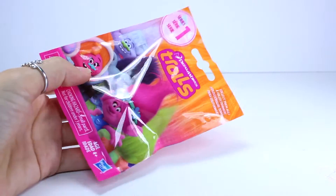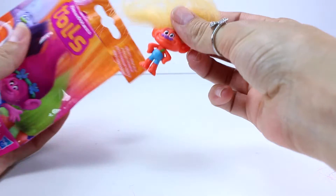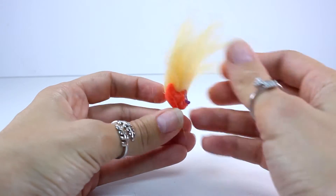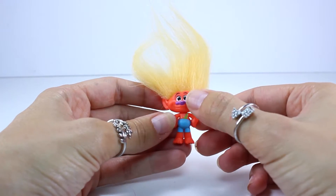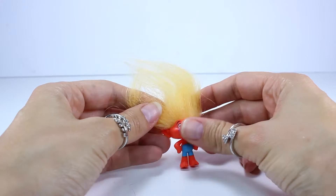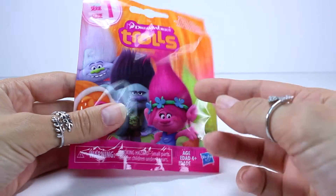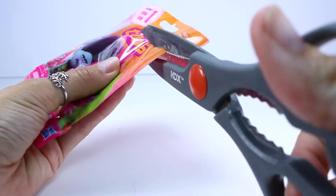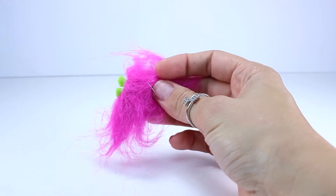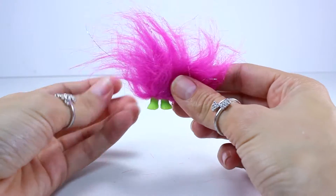Here we go with blind bag number two. Look how cute he is — at least he's more than a pair of feet. I wish I had a name for him though. He has this cute little purple nose and these little overalls. I don't know if I can get him to stand up — let's see. And there he is standing up. So far I am two for two. And I got a repeat — the bodiless troll, the one with the green feet and the pink hair. So we'll go ahead and move on to the next one.